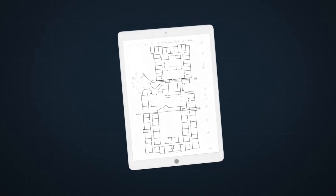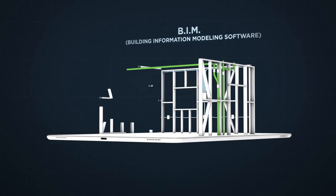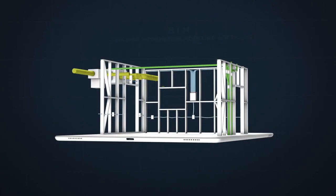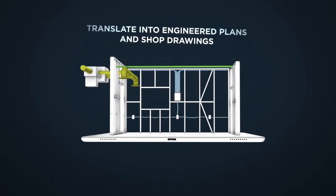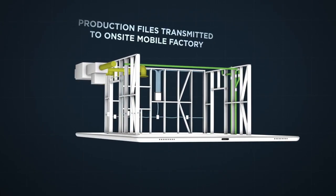Starting with your architect's conceptual rendering, our engineers use BIM — Building Information Modeling Software — to create a digital picture, which we then translate into engineered plans and shop drawings of your entire project.